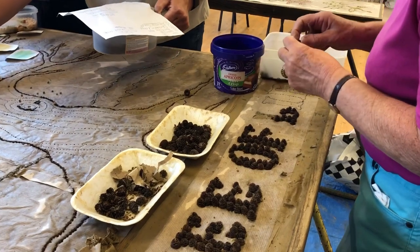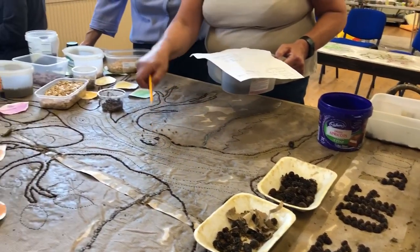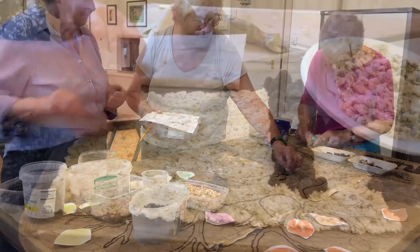The design for the well dressing is drawn onto large sheets of brown paper and laid over the clay. The design is then carefully pricked through onto the clay, and the first elements of the picture are added.